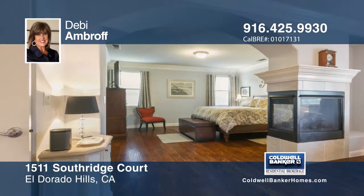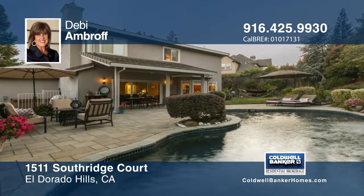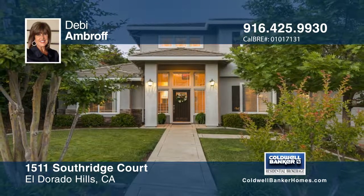This home has crown molding, wood cabinetry, granite, and scraped wood flooring, two fireplaces, and a chef's kitchen. See everything in person when you contact Debbie Einbrach.